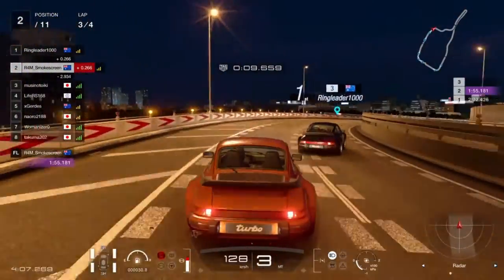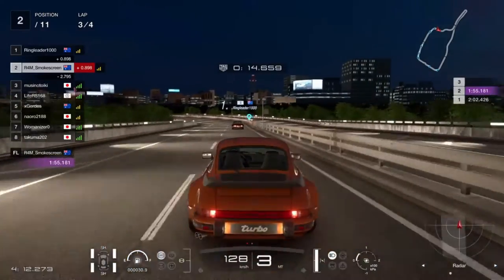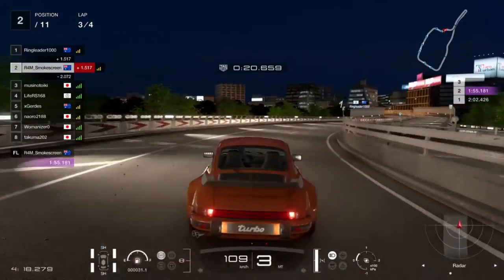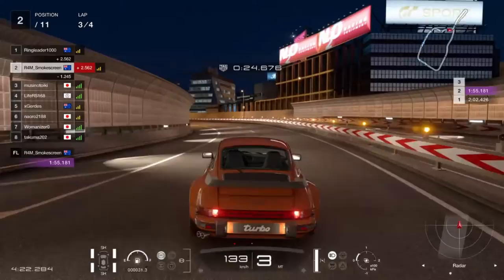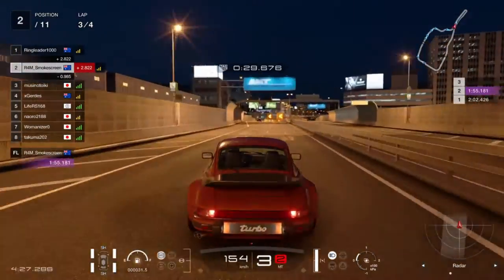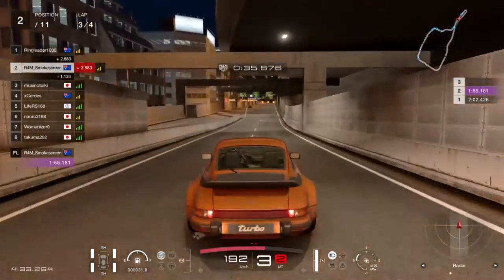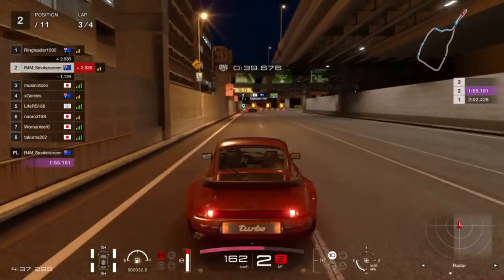We come into turn one hoping to get the move on ringleader. Don't make a mistake through the S-es at the start — but then we slide wide into the wall. Just because these cars accelerate so much slower than a GT car, a little mistake like that — and then another mistake — and we've lost basically more than a second in momentum from errors going into turn three. Now attracted the attention of the guy in third, who's flashing his headlights at me — returning the favor from a few laps ago.